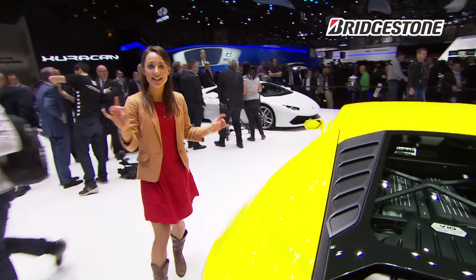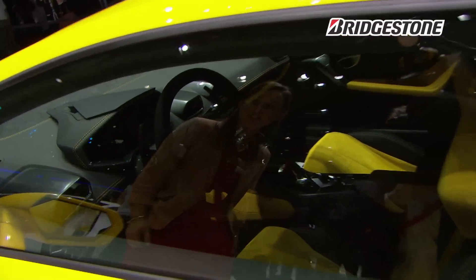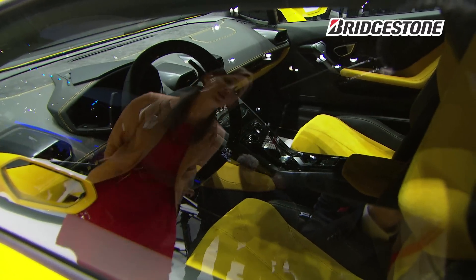Moving on, it has LED technology throughout. Inside the cabin there's a TFT screen — it may be difficult to see on camera but it's worth a try.